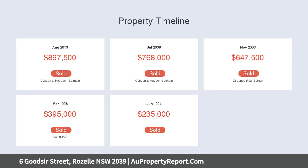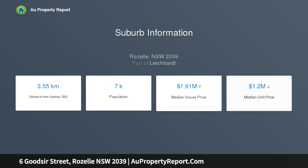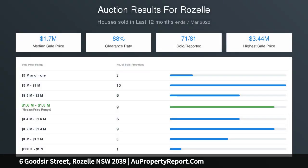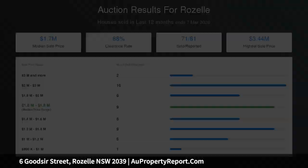Quiet street setting, sun-drenched northeast aspect, timber floors, plantation shutters, high ceilings, lounge and central living, casual dining combined with the kitchen, galley-style kitchen opens onto courtyard, French doors open to the spacious private rear terrace, master bedroom and balcony with superb views, concealed laundry, central renovated main bathroom, lush established tropical courtyard garden.